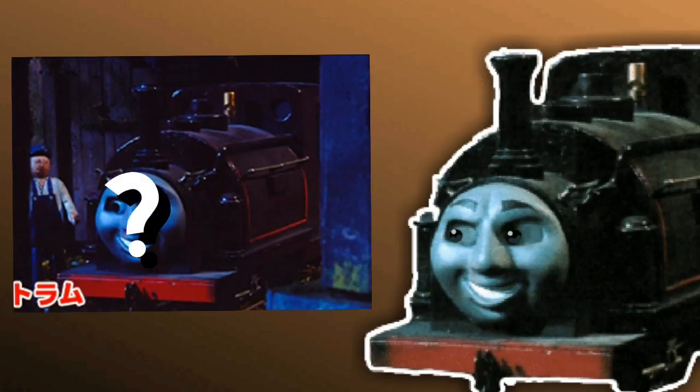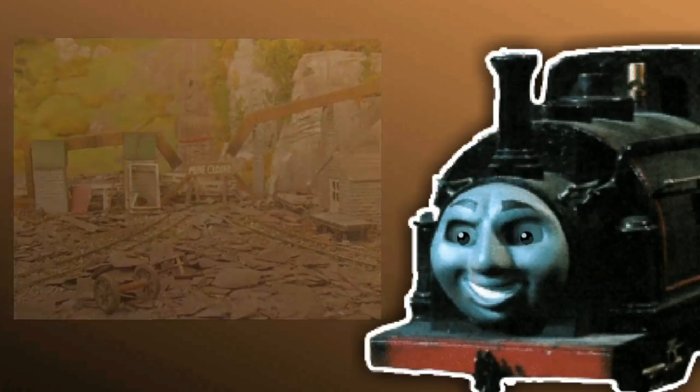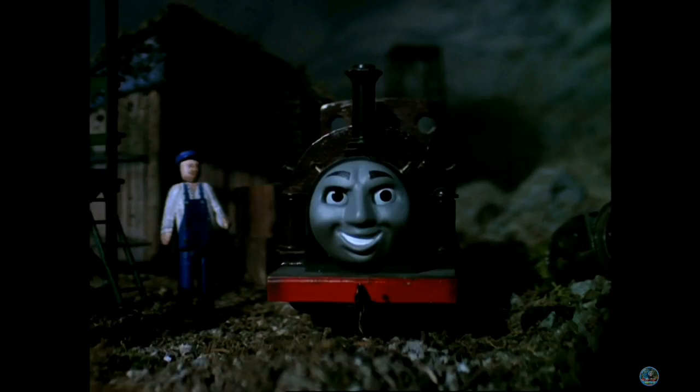So who exactly is Bertram? Well, he used to work at the mines near the Minnesota Railway. Then the mine shut down and he was believed to be a ghost because nobody knew him. And then Toby discovered him, and that's all we know about this character, and he was never seen again.